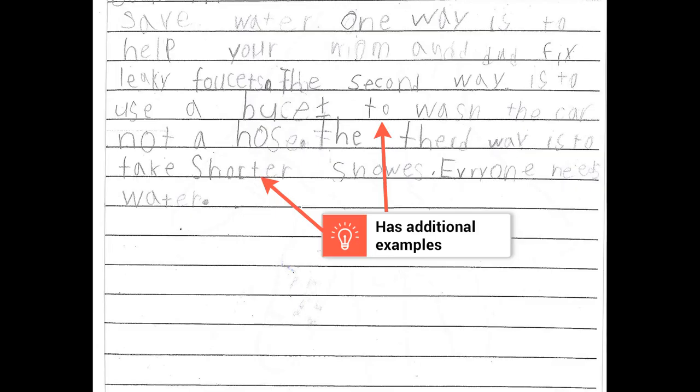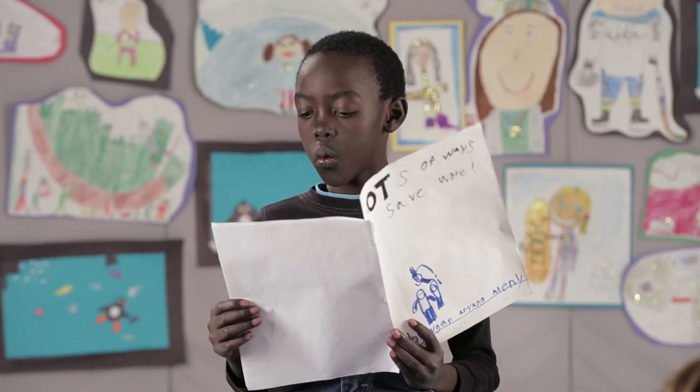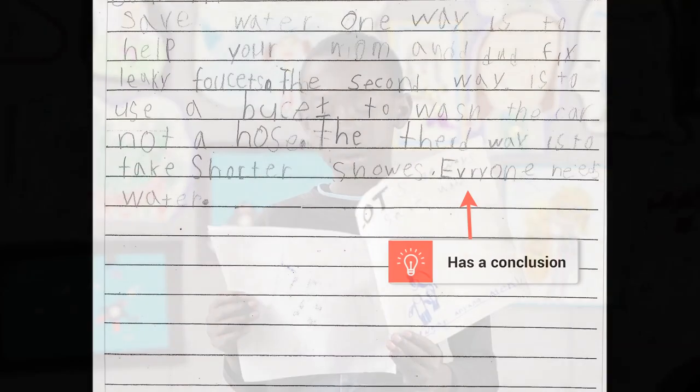The second way is to use a bucket to wash the car, not a hose. The third way is to take shorter showers.